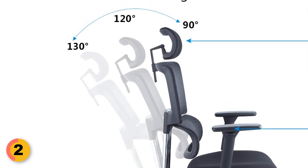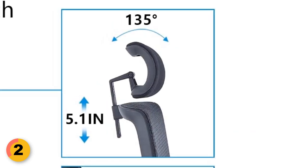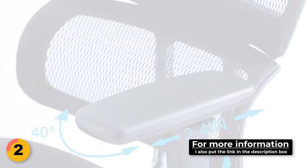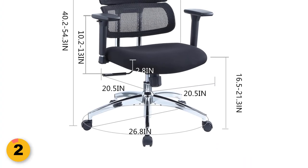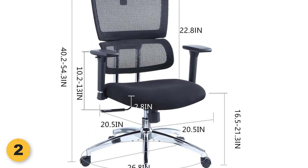The chair features a tilting angle range of 90 degrees to 130 degrees, while the headrest offers a generous 135-degree range for optimal neck and head support. The larger and thicker armrests can rotate 40 degrees, allowing for a comfortable arm position. The chair comes with a 30-day money-back guarantee, providing a hassle-free return option if it doesn't meet your expectations.